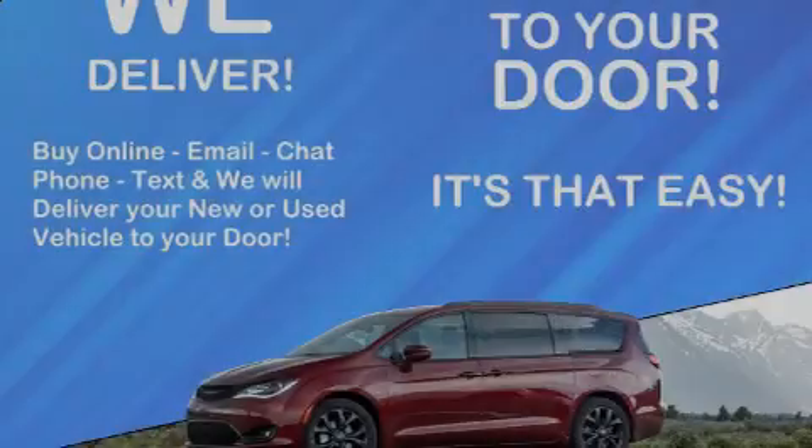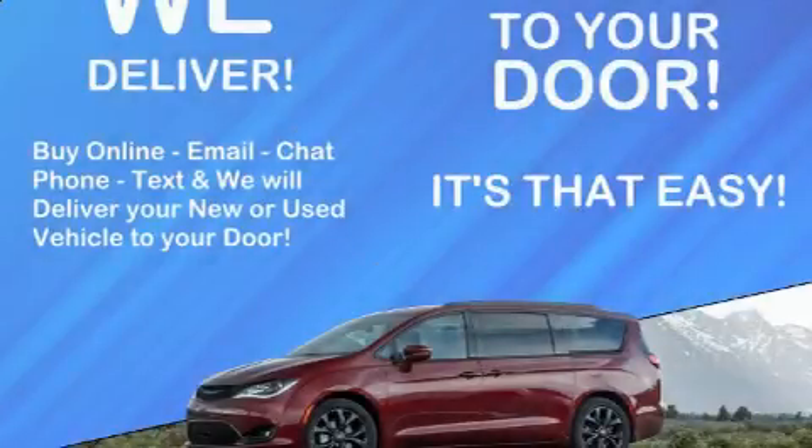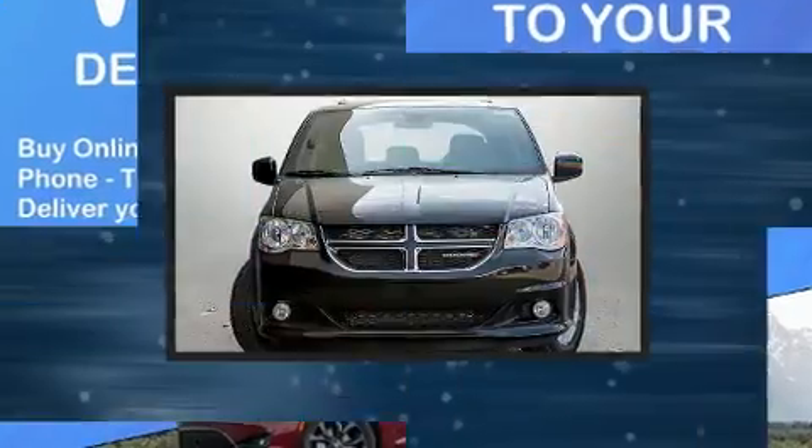Familiarize yourself with the 2020 Dodge Grand Caravan. This seven-passenger van is waiting for you to take home.